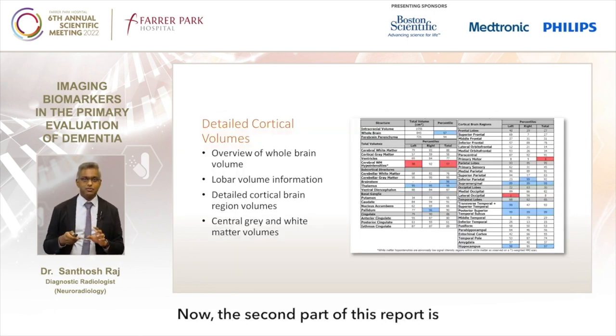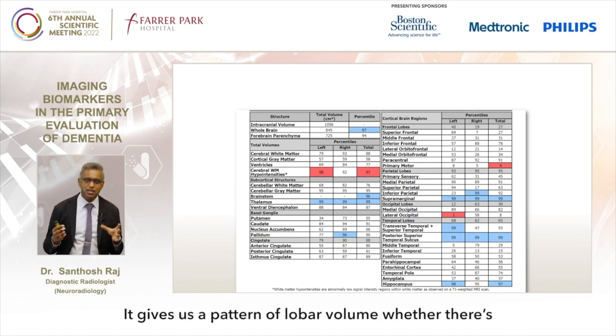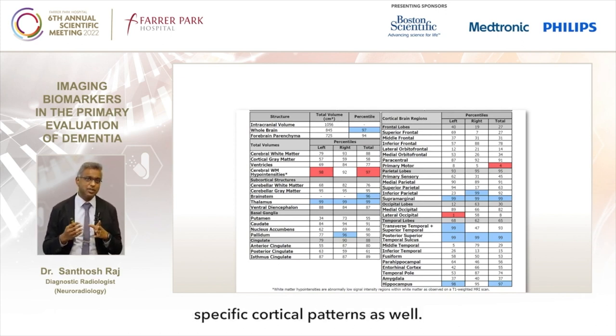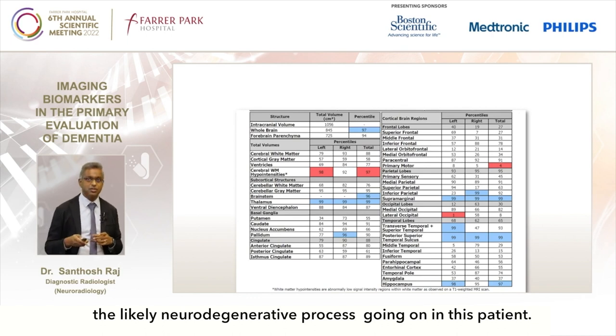The second part of this report is the detailed cortical map. This table may look busy, but we're really looking at patterns. It gives us a picture of the overall brain volume, a pattern of low bar volume, whether there is any asymmetry, and to some degree we can also assess specific cortical patterns. This table together with information on the hippocampus biomarker is put together to form what is the likely neurodegenerative process going on in this patient.